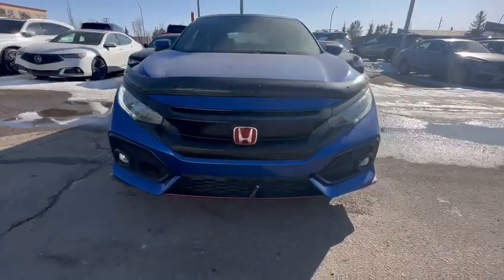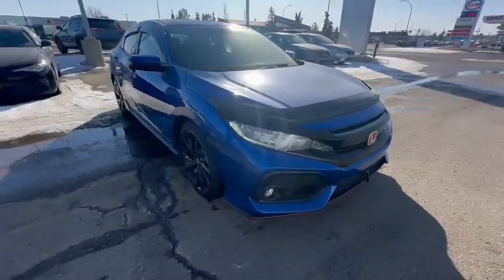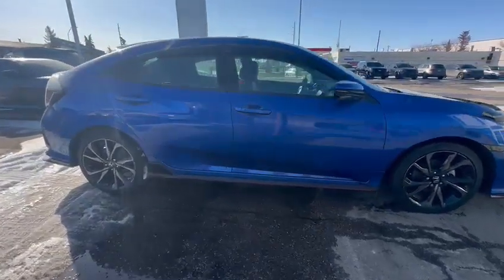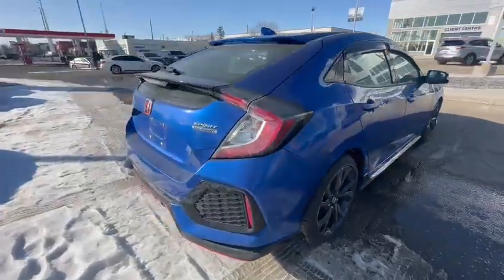Hello, this is Adnan for Southview Acura. Thank you so much for inquiring on this Honda Civic manual transmission — a pretty awesome choice. It has a tuning package as well. That blue exterior looks awesome with the red lining, and the tires and rims are in great shape. I just wanted to give you a quick walk-around video so you can have a closer look at this awesome hatchback.